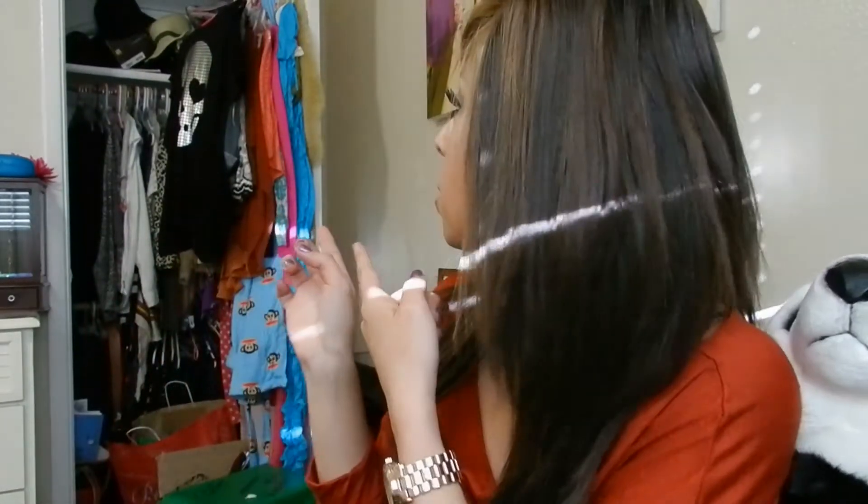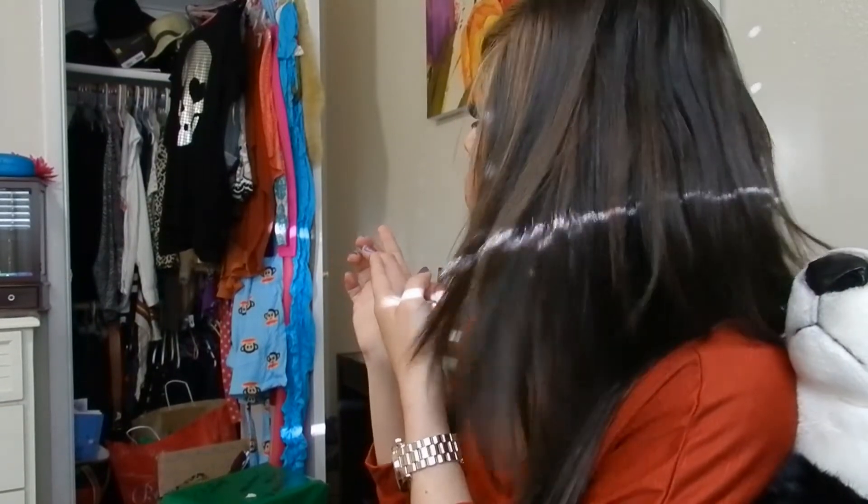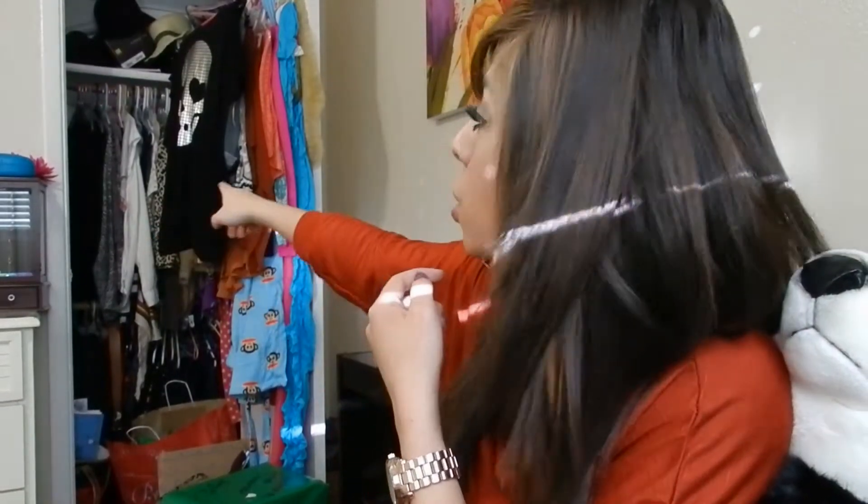Let's get started with accessories and then I'll show you my clothing haul. Every month this is what I buy — it's ridiculous, there is no more room in my closet. If you want some of my clothes, tell me, I'll sell you some because I'm always buying clothes.